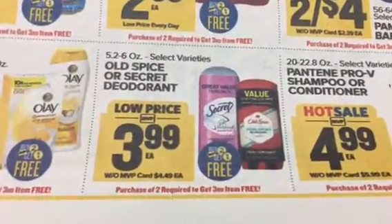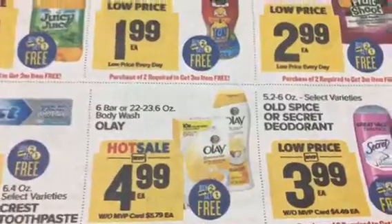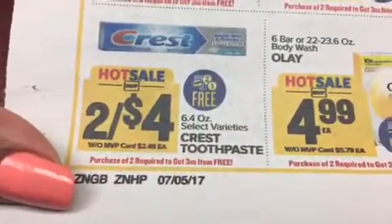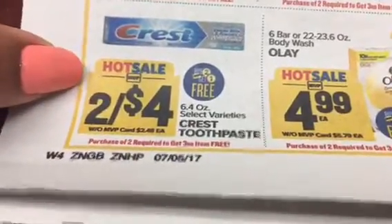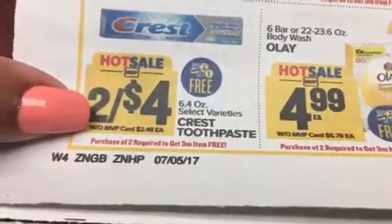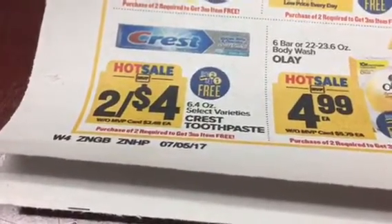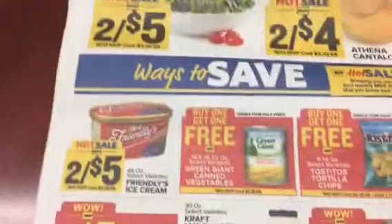We've got some Secret and Old Spice, and some Olay body wash. We've got some Crest toothpaste - we do have Crest coupons. It says select varieties so we need to check which varieties qualify. Two for four dollars, and we've got some dollar Crest coupons - that could be a good deal.